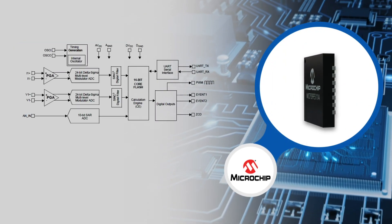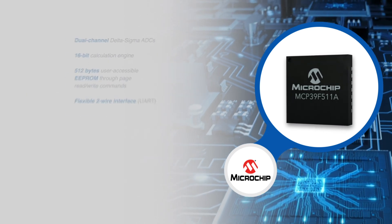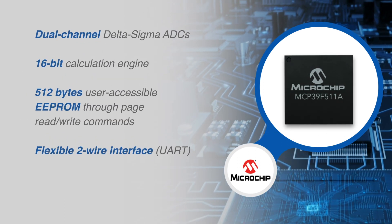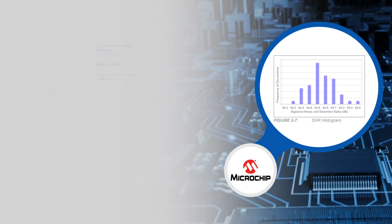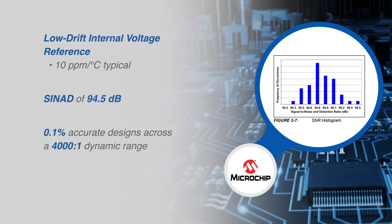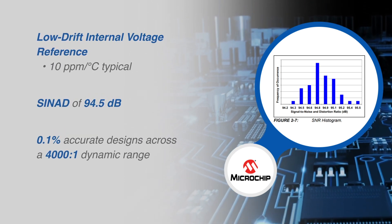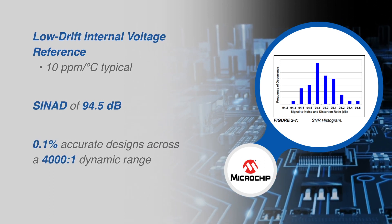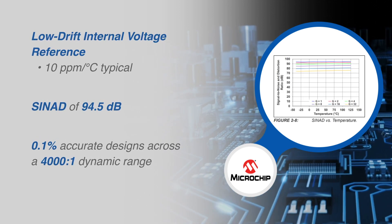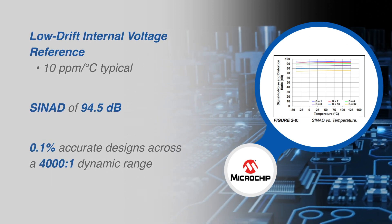The MCP39F511 includes dual-channel Delta Sigma ADCs, a 16-bit calculation engine, EEPROM, and a flexible two-wire interface. An integrated low-drift voltage reference, in addition to 94.5 dB of signal-to-noise ratio and distortion performance on each measurement channel, allows for better than 0.1% accurate designs across a 4,000 to 1 dynamic range.